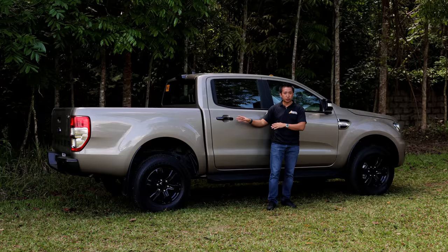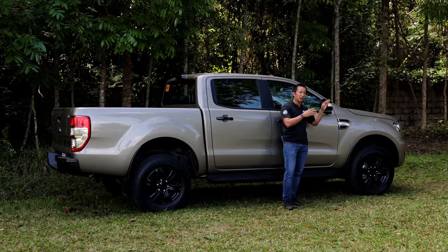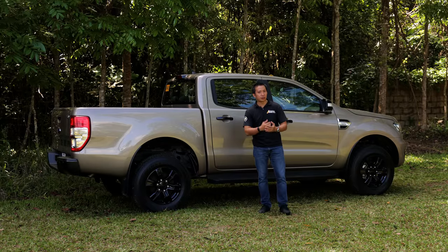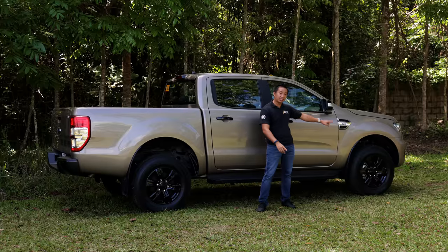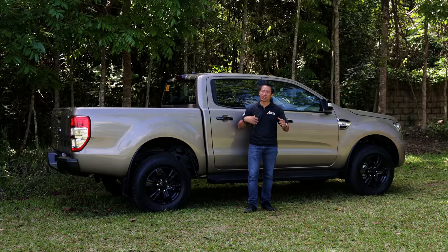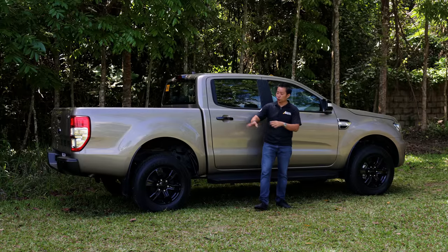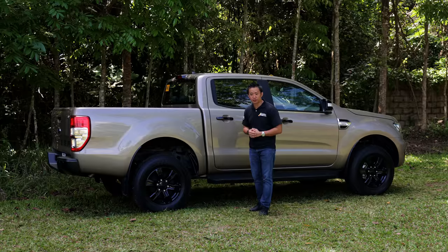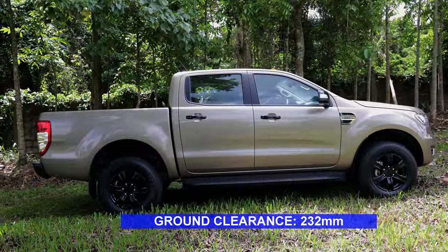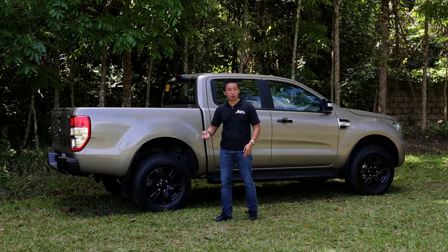Another difference of this Ranger XLT from the base trim XLS are the side mirrors. The Ranger XLT gets power folding side mirrors, similar to the higher variants of the Ranger. As for the mechanical bits, the Ranger XLT gets ventilated disc brakes up front but only drum brakes at the back. For the suspension, it's pretty similar to the rest of the Ranger lineup — double wishbones for the front and a typical leaf spring setup for the rear. The ground clearance stands at 232 millimeters, which is more than adequate to clear most obstacles on your farm.